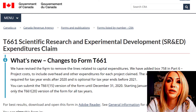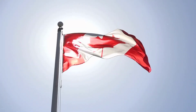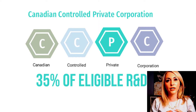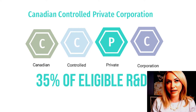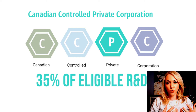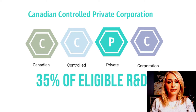SHRED stands for Scientific Research and Experimental Development, and it is a very unique tax credit that the Government of Canada has put in place to encourage research and development within our country. It is one of the more generous R&D programs. If you are a CCPC — a Canadian-controlled private company — meaning you're a small company truly controlled in Canada, you can be eligible to get back 35% of your eligible spend on R&D activities.